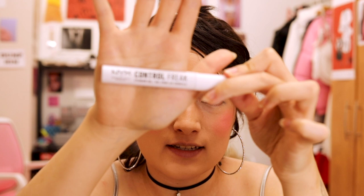What I'm gonna do next are the brows. This is NYX Control Freak Eyebrow Gel — you can just brush it on like that.